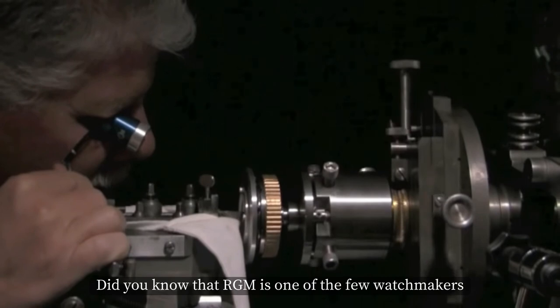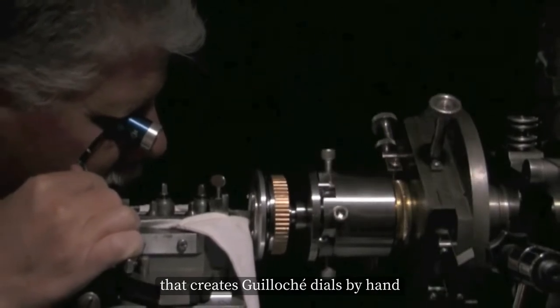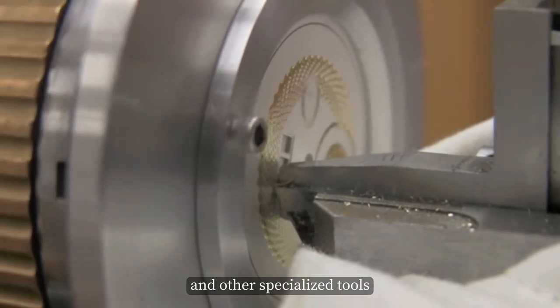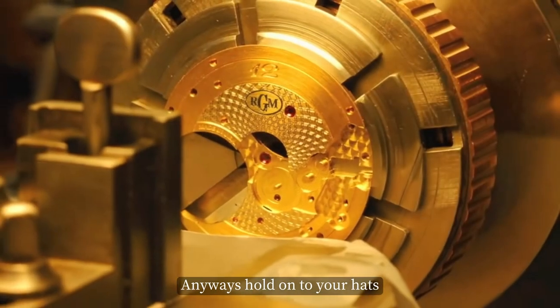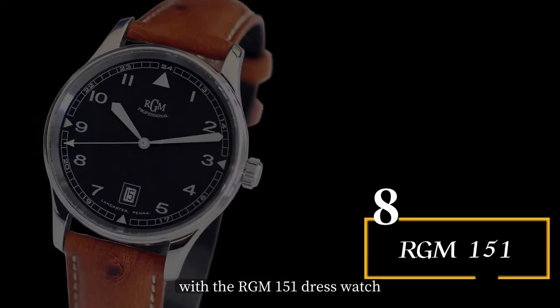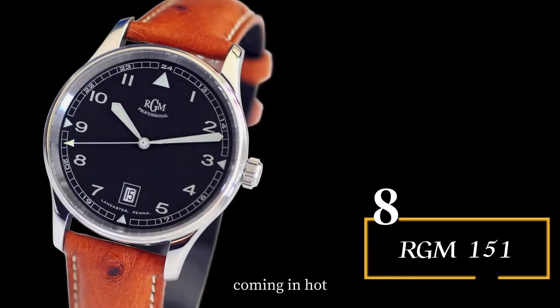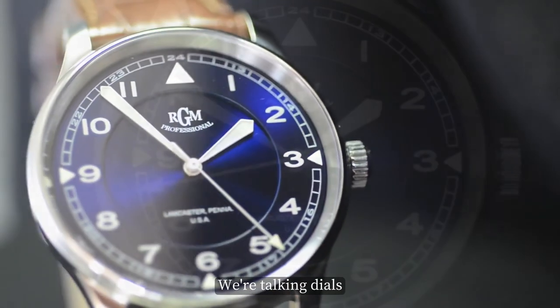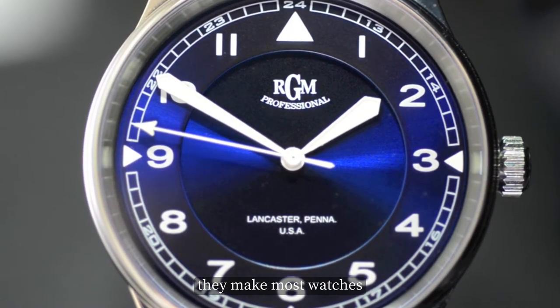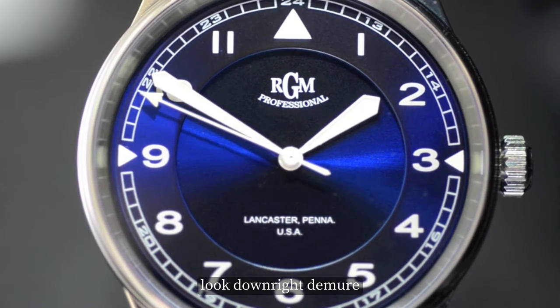Did you know that RGM is one of the few watchmakers that creates guilloche dials by hand, using antique rose engines and other specialized tools? Hold on to your hats — we're about to take things to the next level with the RGM 151 Dress Watch, coming in hot at number 8. We're talking dials as wide as barn doors, so generous in proportion they make most watches look downright demure by comparison.